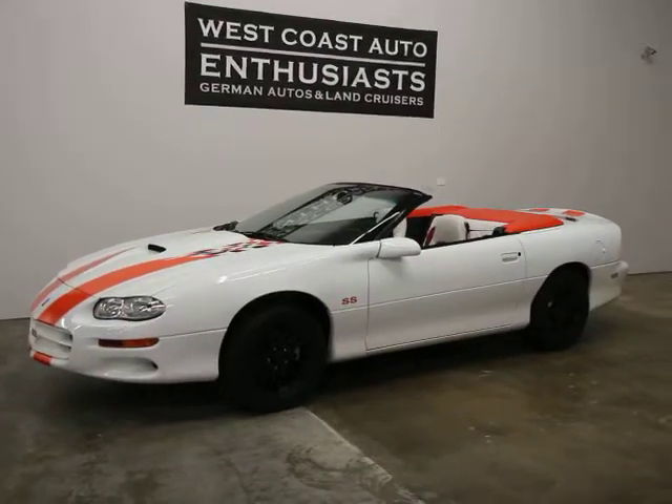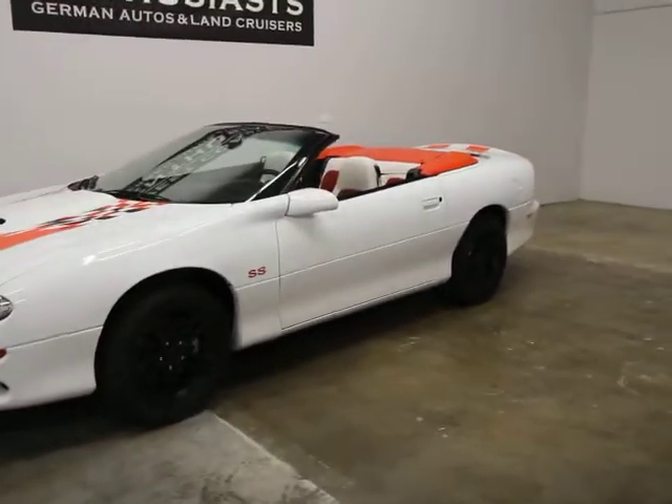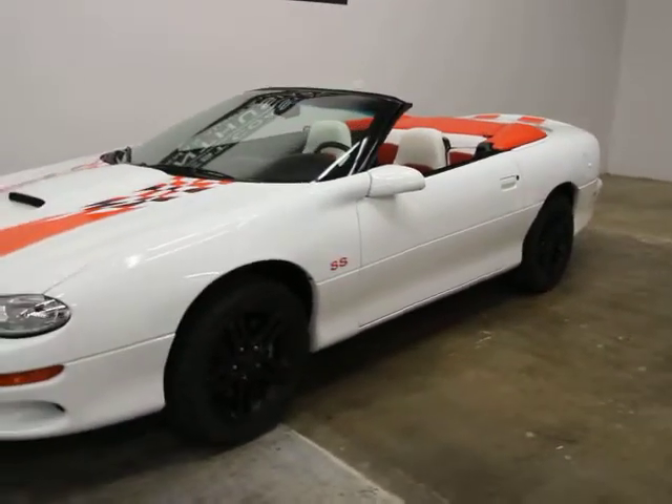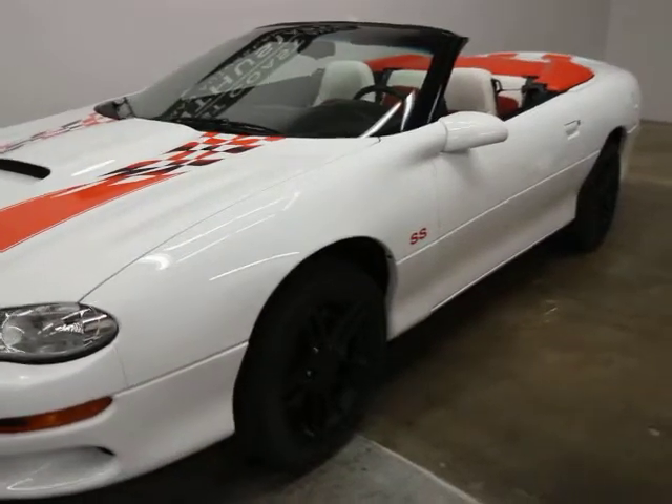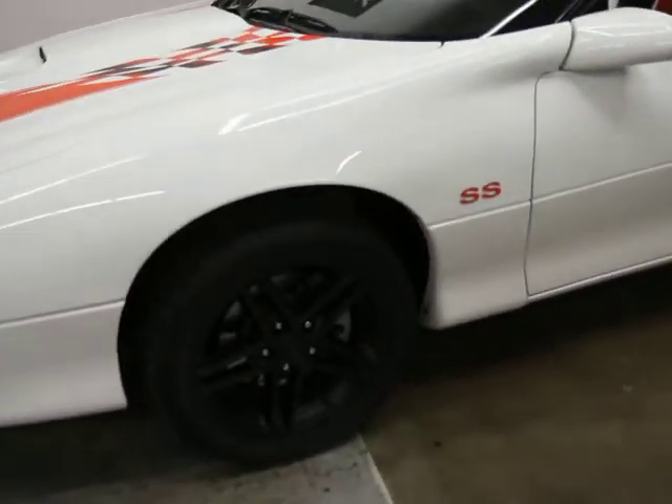Super clean and super well maintained. SLP is the company that did the SS modifications — it stands for Street Legal Performance — and it's got a bunch of stuff on it.